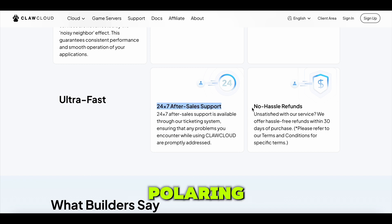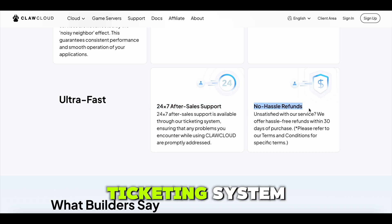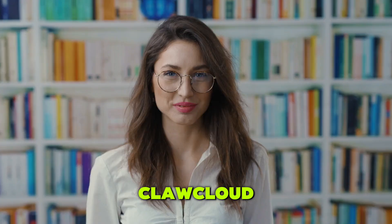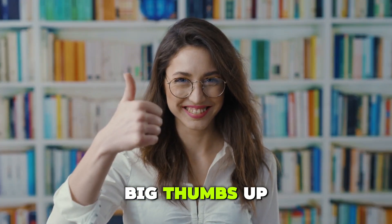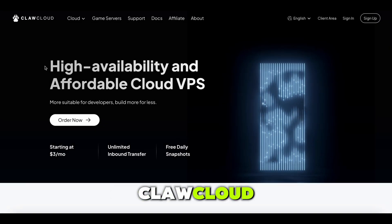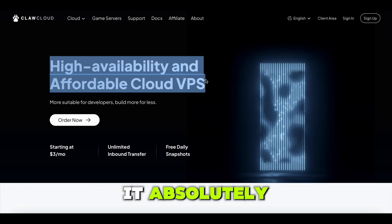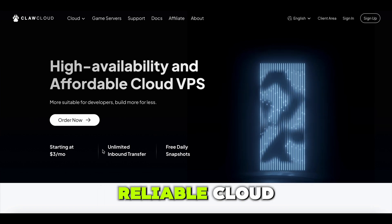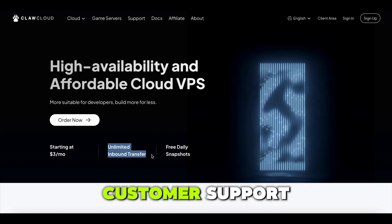They offer 24/7 after-sales support through their ticketing system, ensuring that any issues you encounter while using ClawCloud are promptly addressed. Big thumbs up for that. So after trying ClawCloud, would I recommend it? Absolutely. If you're looking for an affordable, stable, and highly reliable cloud VPS with great customer support, this is definitely worth checking out.